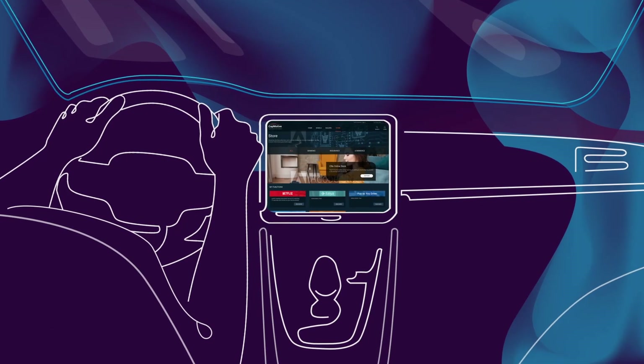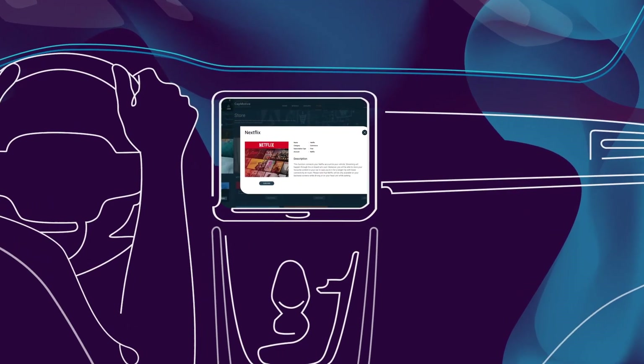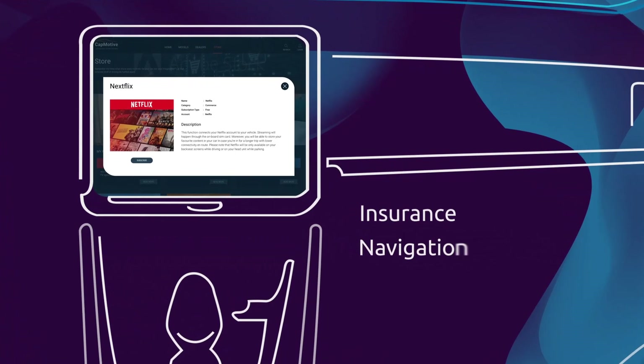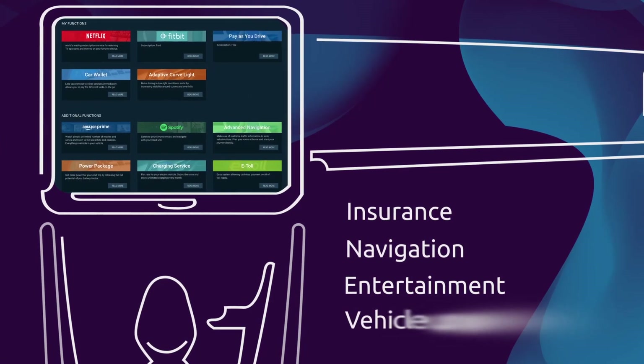OEMs leverage their complete partner ecosystem via the Customer Engine's function store. It enables third-party players to offer digital services with intelligent insights, upselling new and relevant products to the customer.